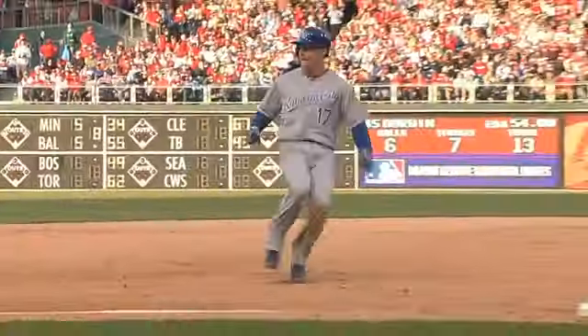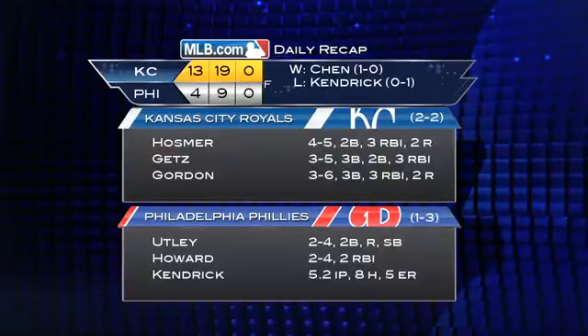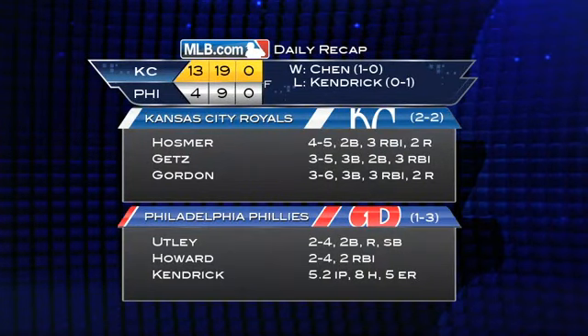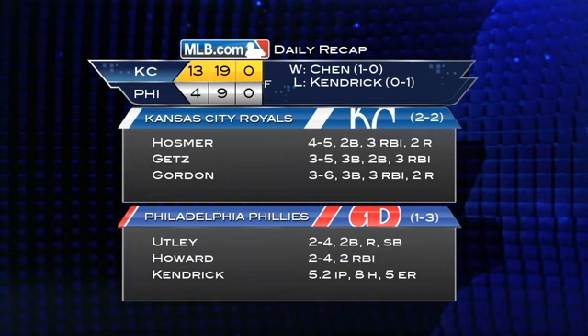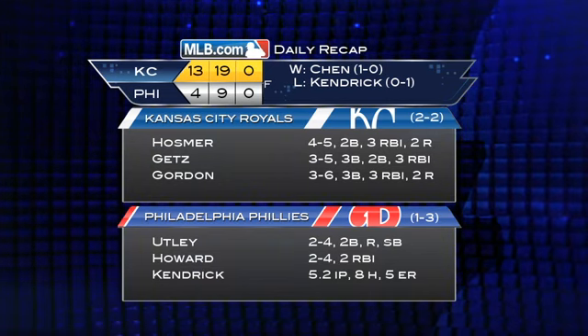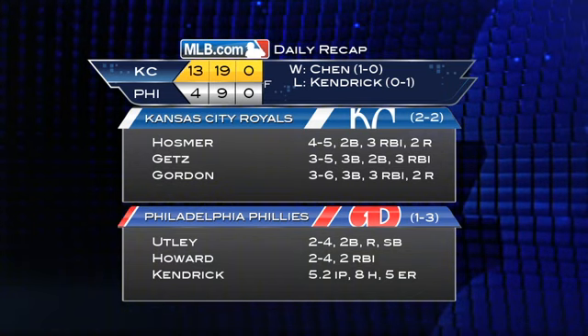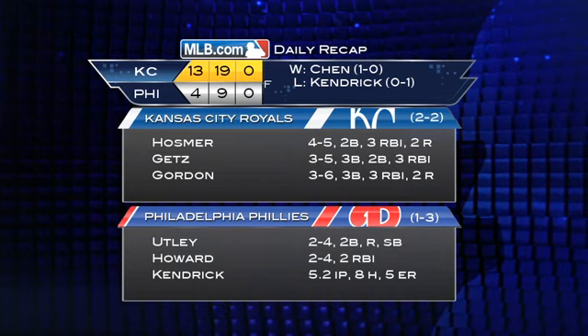The Royals would tack on two more runs in both the eighth and ninth innings. Alcides Escobar with a solo shot in the eighth and a double in the ninth helping to bring in the runs. Kansas City wins 13-4. The Phillies bullpen allows eight of the 13 runs. Eric Hosmer had a fantastic game — four for five, three RBI, and a double.